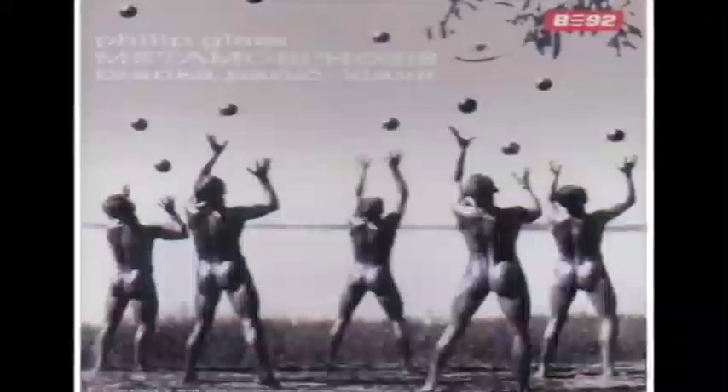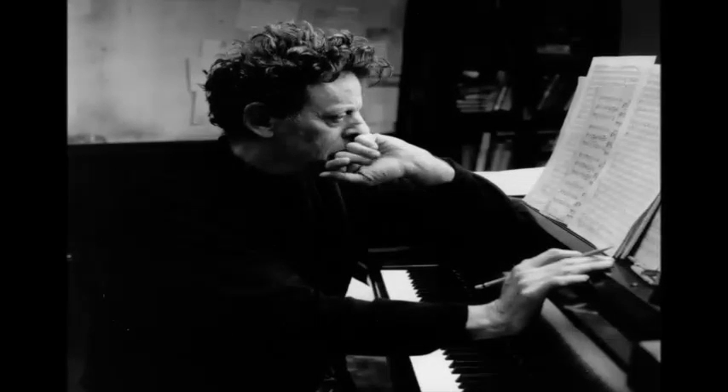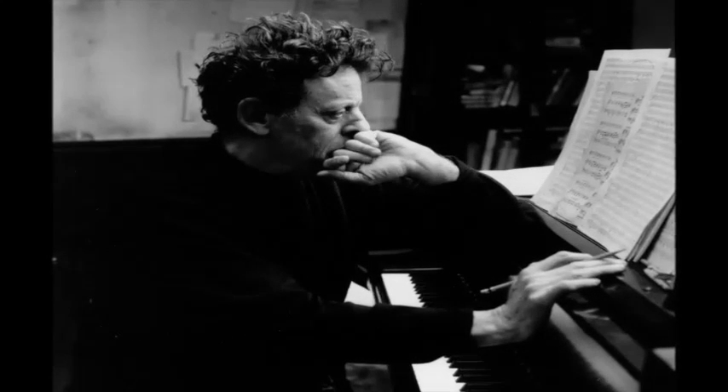We then listened to Philip Glass's Metamorphosis and were inspired by the transition from single notes to complex melodies. The music also evoked the sound of running water, hence the inclusion of a rill in our final design.